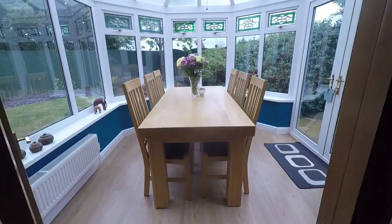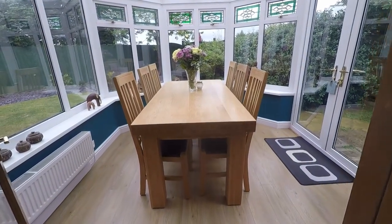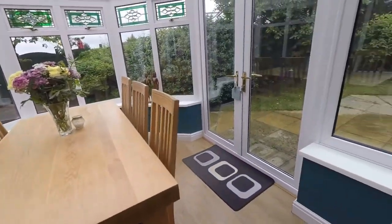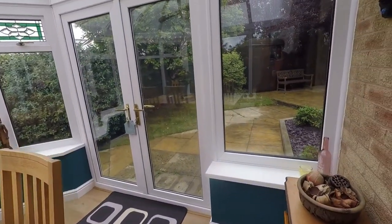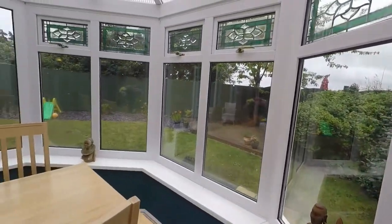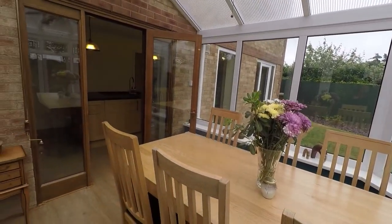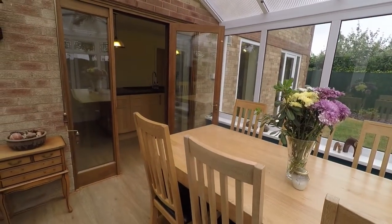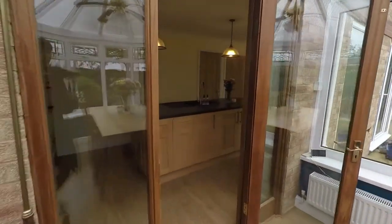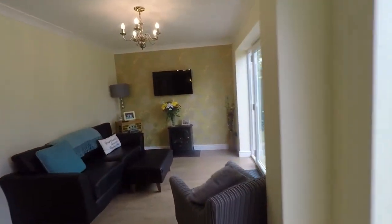The conservatory is being used as the dining space — really beautiful and bright, well presented, with a lovely pop of colour on the walls. We have double doors leading out into the rear garden. There are lovely views over the rear garden, and it's really nice to have these doors open or use this as a sitting space in the summertime. It's ideal for hosting and parties.